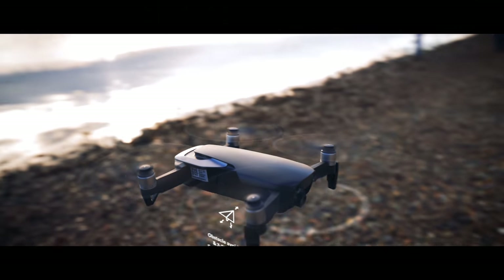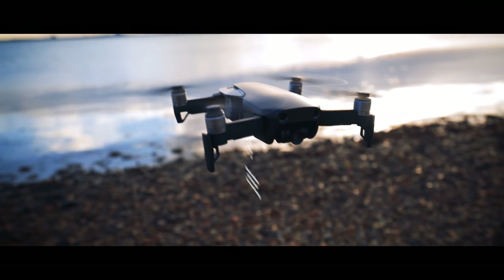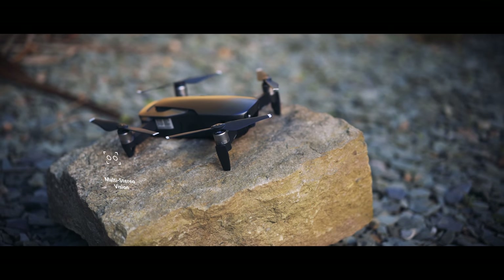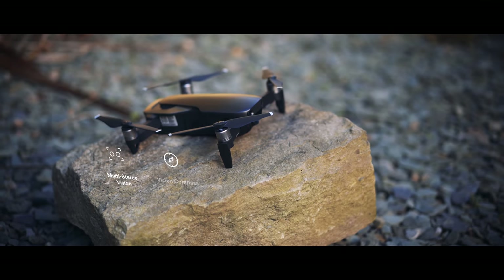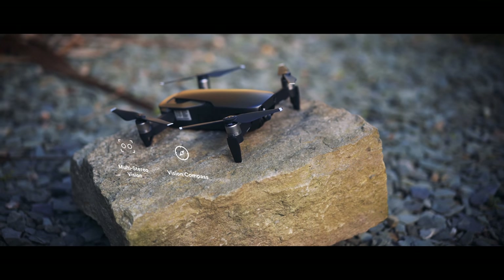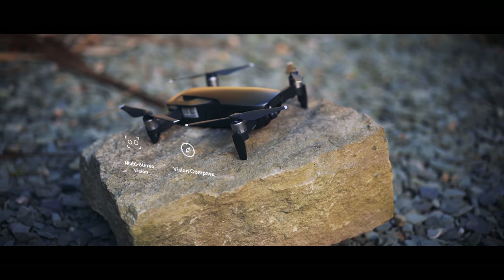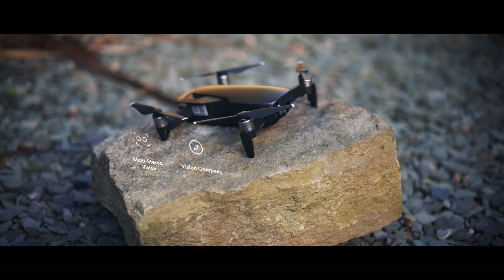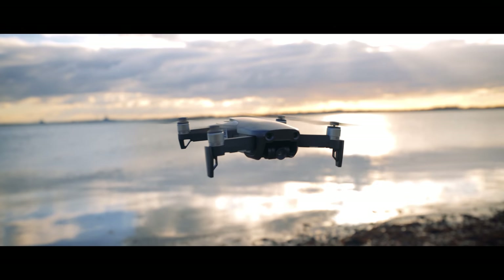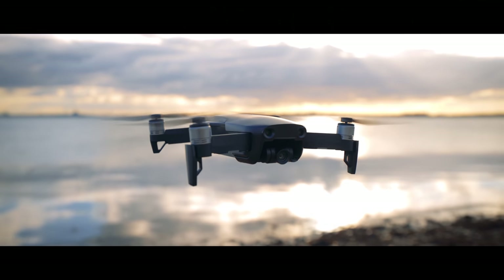With improved Flight Autonomy 2.0, the drone will bypass obstacles and it won't stop while in tracking mode like the original Mavic usually does. It uses gimbal camera, forward, backward, and downward-facing dual vision sensors, a downward infrared sensing system, and other advanced technologies to process, understand, and interact with the surrounding environment.